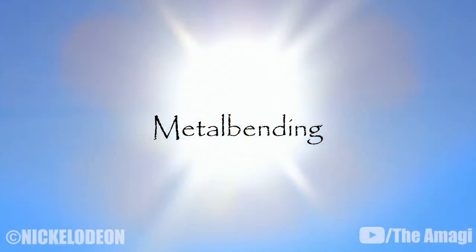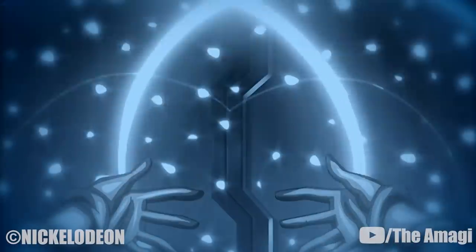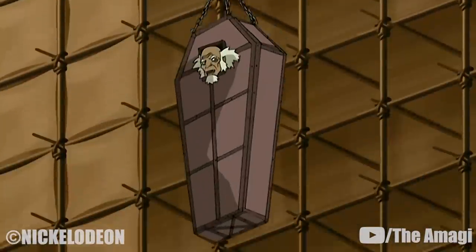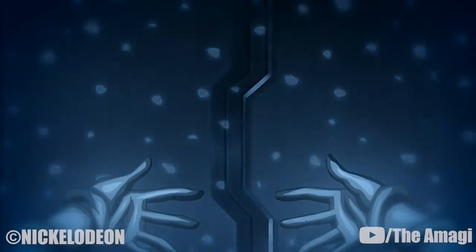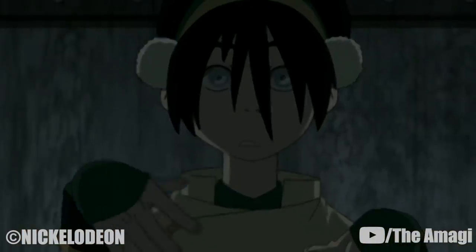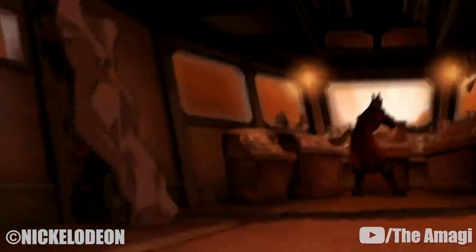14. Metalbending. Metalbending is a sub-skill of earthbending developed by Toph. Most earthbenders are unable to affect processed metals, as the trace amount of earth still present in metal is so minuscule that it goes undetected even by the best earthbenders, lending to its use in detaining earthbenders. However, due to her ability to see earth, Toph was able to locate the small fragments of earth in metal, target them, and utilize them to bend the metal. Eventually, her skill developed to the point where she could effectively defeat comet-enhanced firebenders during the battle at Wulong Forest.